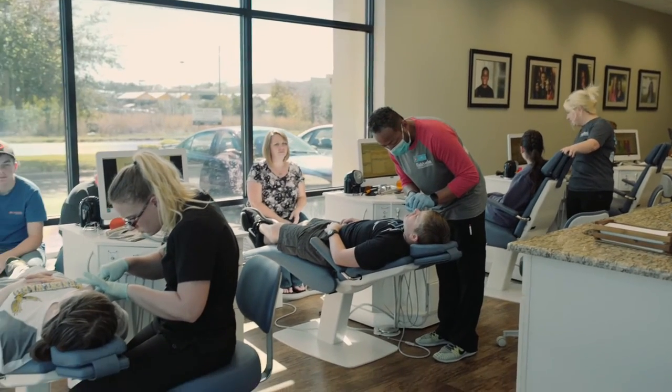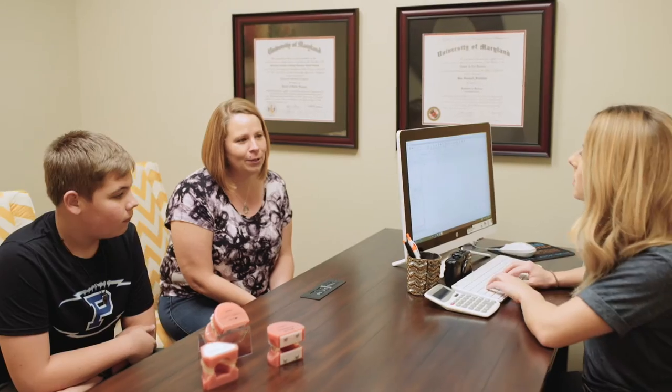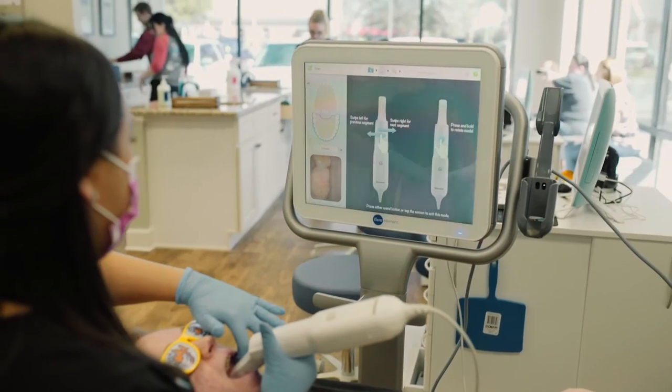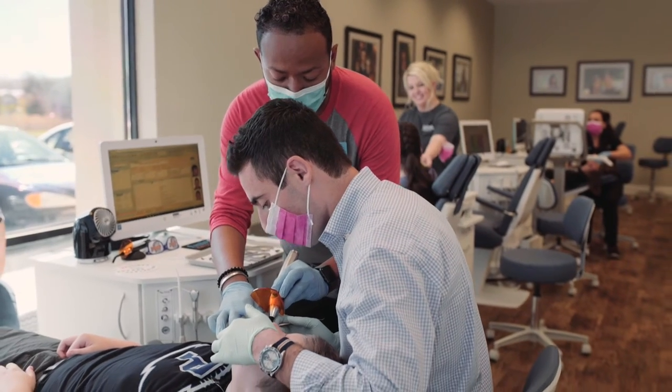What sets our Pace location apart from some other offices is we're a full service office. We can take care of all of your x-rays here, your new patient exam. We have an Invisalign iTero scanner for Invisalign patients, meaning that you can have all of your appointments at our Pace location. You don't have to come to this office for this appointment, to another office for another appointment.